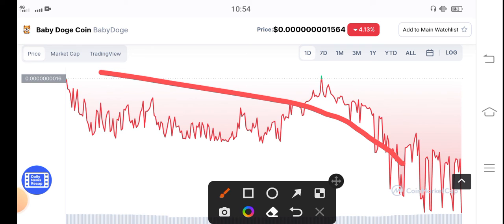Buy now before the price pumps. Remember, I'm not a financial advisor. If you want to buy, sell, or hold any coin, please do your own research.